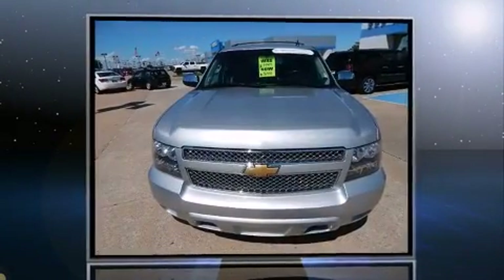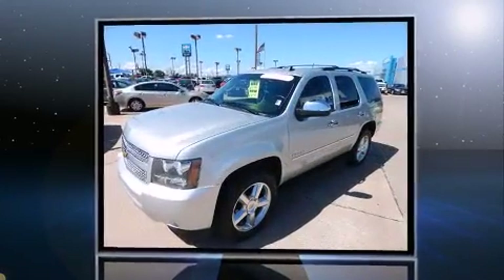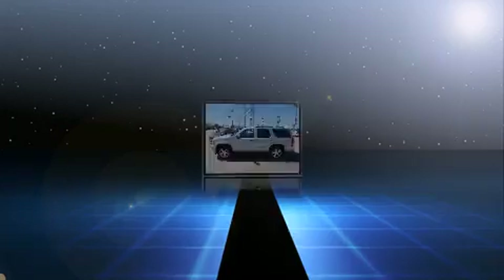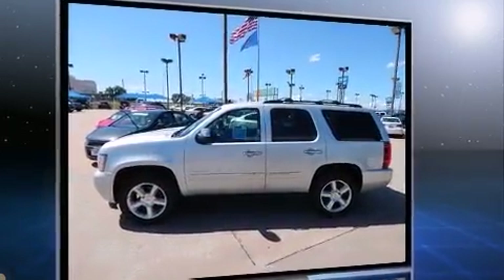Treat yourself to a test drive in the 2013 Chevrolet Tahoe. Under the hood you'll find an eight-cylinder engine with more than 300 horsepower, and load leveling rear suspension maintains a comfortable ride. Well-tuned suspension and stability control deliver a spirited yet composed ride and drive.